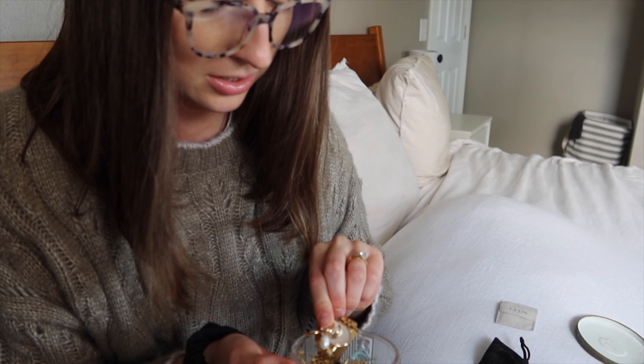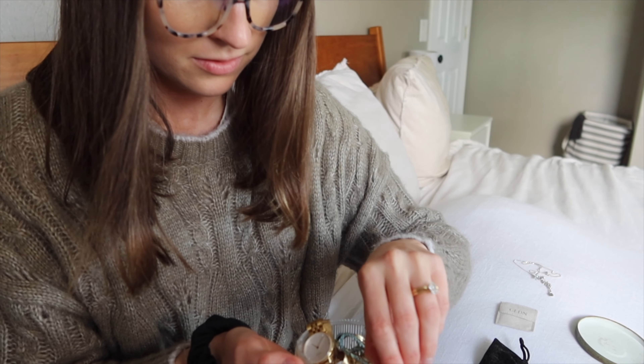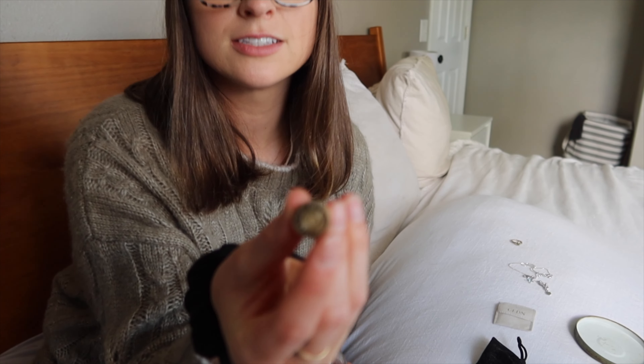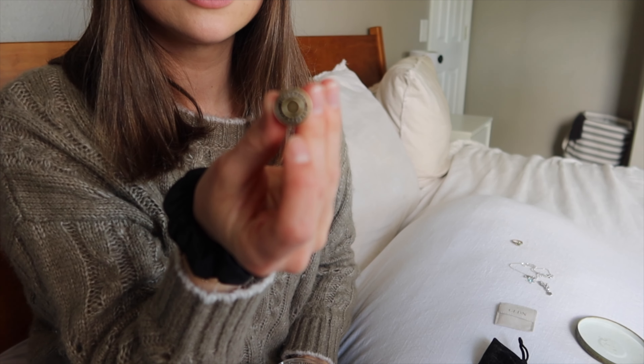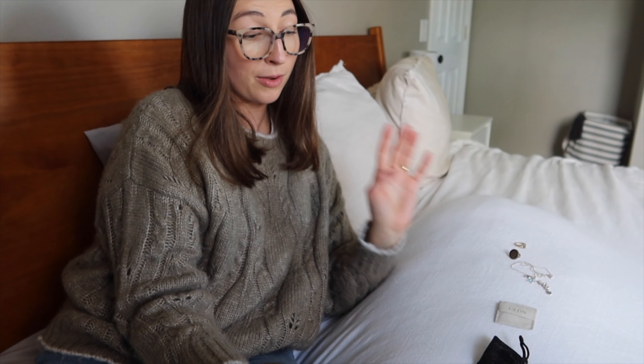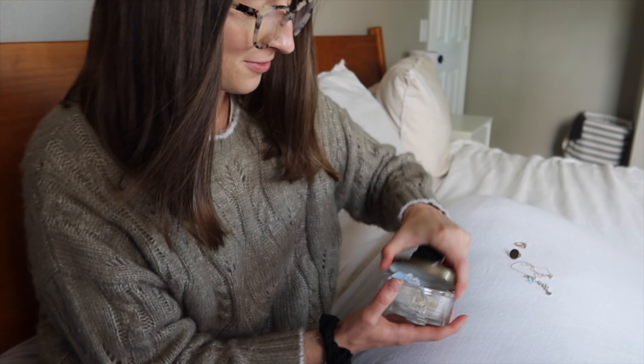I'm kind of organizing while decluttering because I'm finding things that need to go to their correct home. I think I'll declutter this necklace and give it to my niece because she would love it. I'm going to give this ring away — it's a family ring but I never wear it, my sister would. There's also a button extender for pants that I used during pregnancy — I'll get rid of that too. So I think we're at four items.